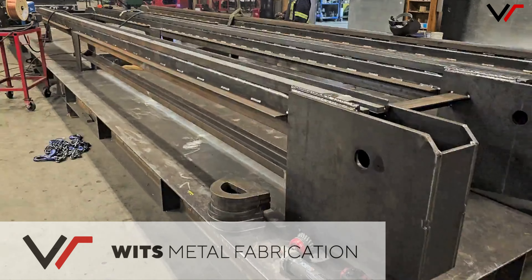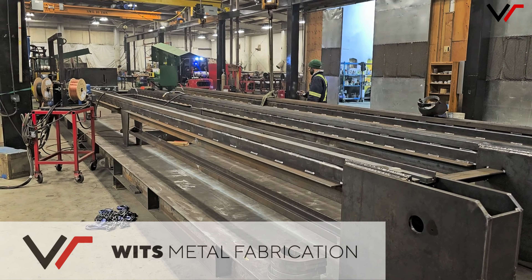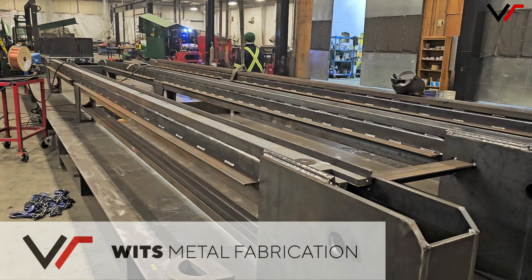Utilizing our 40-foot fab table and the crane make it happen in a safe and efficient manner.